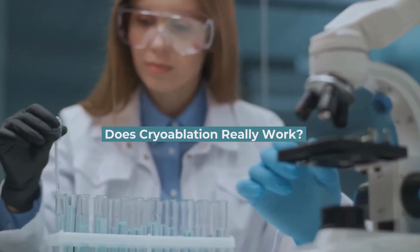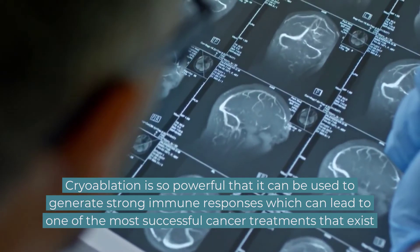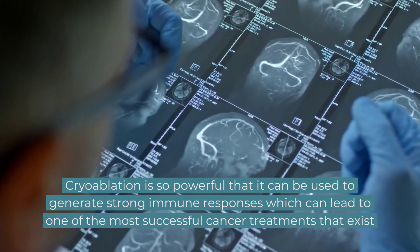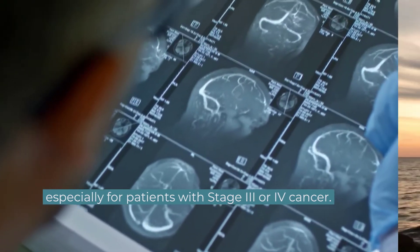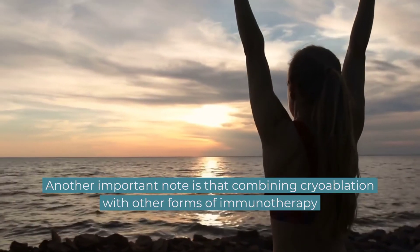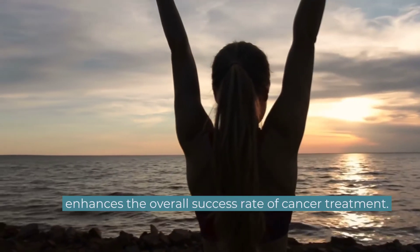Does cryoablation really work? Cryoablation is so powerful that it can be used to generate strong immune responses, which can lead to one of the most successful cancer treatments that exist, especially for patients with stage 3 or 4 cancer. Another important note is that combining cryoablation with other forms of immunotherapy enhances the overall success rate of cancer treatment.